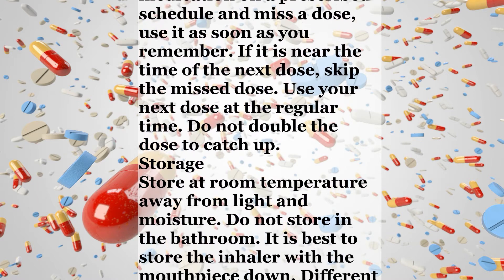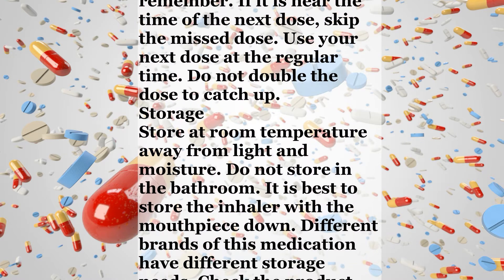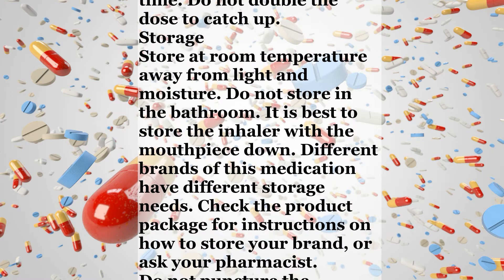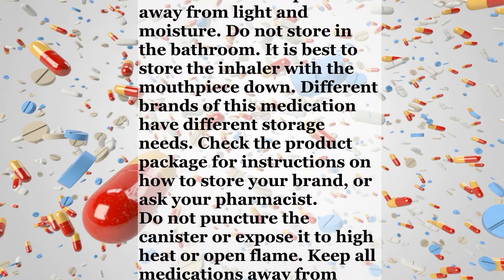Missed Dose. If you are using this medication on a prescribed schedule and miss a dose, use it as soon as you remember. If it is near the time of the next dose, skip the missed dose. Use your next dose at the regular time. Do not double the dose to catch up.